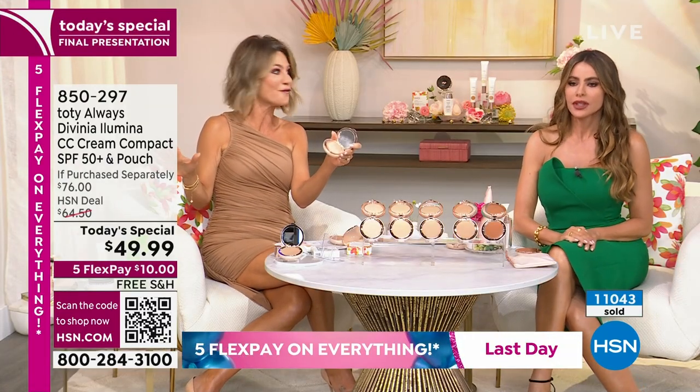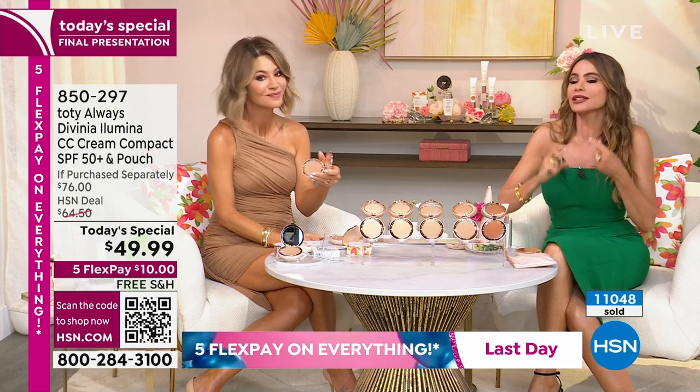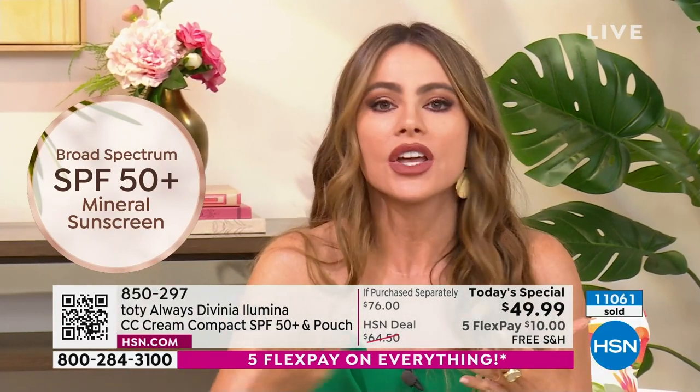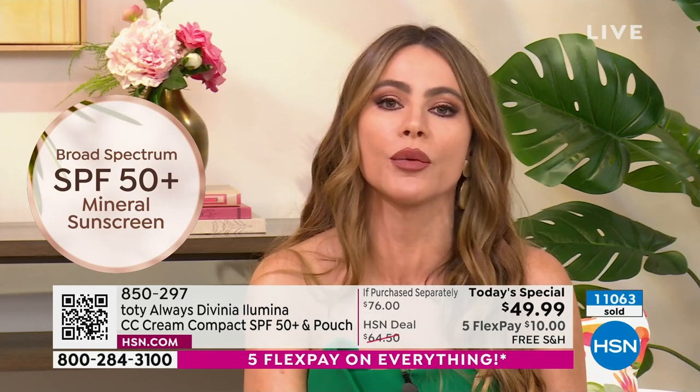What you're getting here is full cover foundation — it's evening everything out. I've got many enlarged pores and this will not settle into them. You need nothing else — you don't need a concealer. And it's SPF 50. We're not playing around with 10 or 15. It's the real deal — it's not a little makeup with a little sunblock. It is a real sunblock that has been perfectly made to be a makeup.